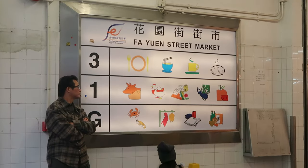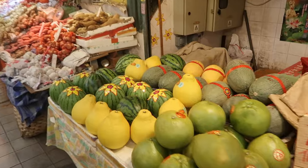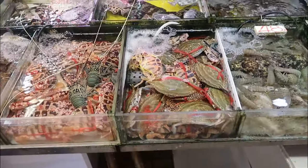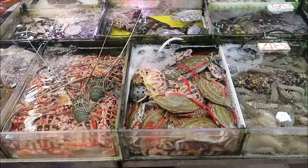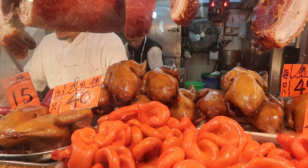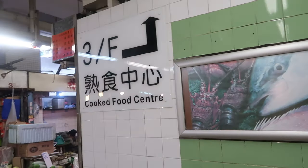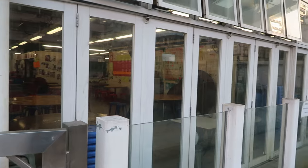On Fa Yuen Street there's a big municipal building that has a market inside as well. What you can expect to find inside are floors with numerous vendors selling fresh fruit, vegetables, meat, and seafood. There are also a few roast meat vendors selling roasted duck, roasted pork, and Chinese barbecue pork. On the top floor there's a dining area where you can buy food from various stalls, but unfortunately it was closed when I arrived — hopefully it's open for you when you decide to visit.